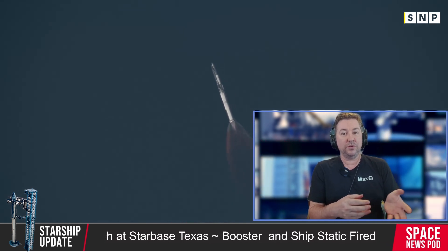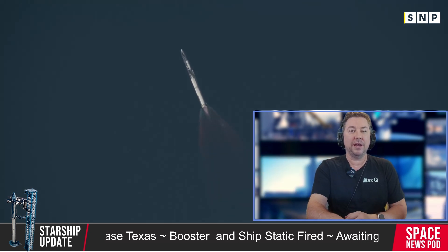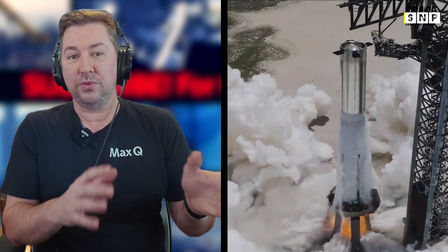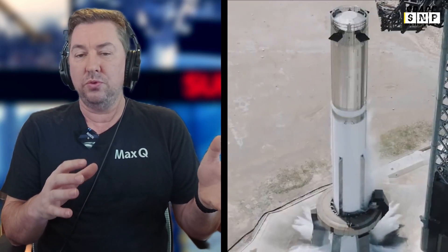Ship 32 is confirmed to be a test article and won't fly, with the first Block II Starship expected to fly on the seventh flight. Ship 33, the first Block II Starship, is under construction in the High Bay, featuring new leeward flaps, updated tiles around the nose cone, and a smaller heat shield tile on the flaps. The payload bay is shrunk, adding about 300 tons of propellant space, but still offers around 500 cubic meters of usable space. The Starlink dispenser payload bay door has been installed on Ship 33, which has since moved from the highway to Mega Bay 2.